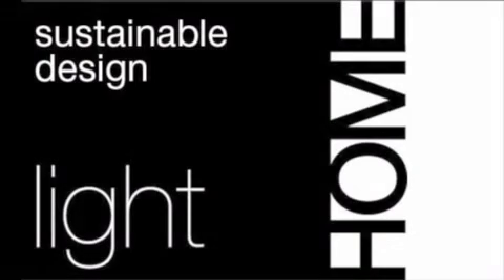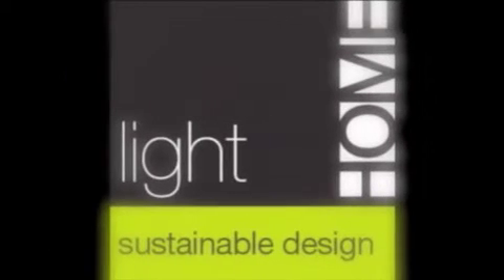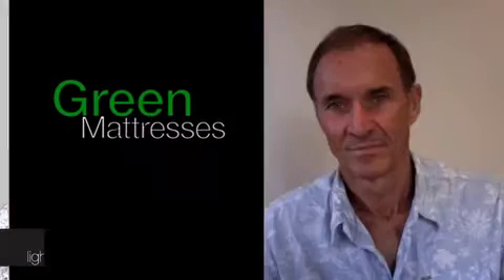Welcome to the Light Home Sustainable Design podcast series. We talk with the architects and builders about green design and homes that really suit the way we love to live. Today we're talking about green mattresses and we're talking to Ray.